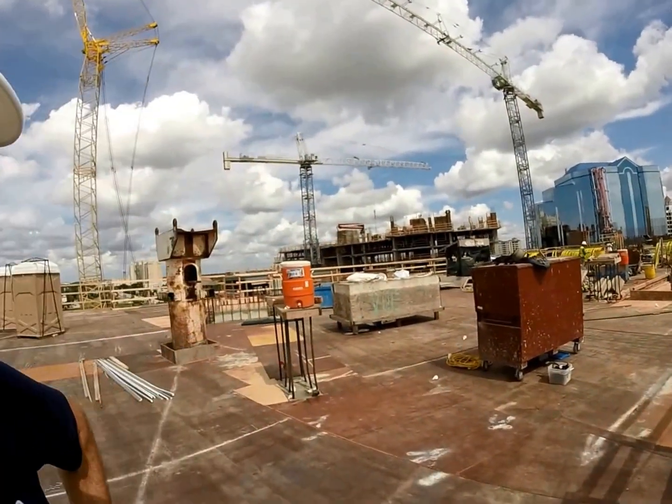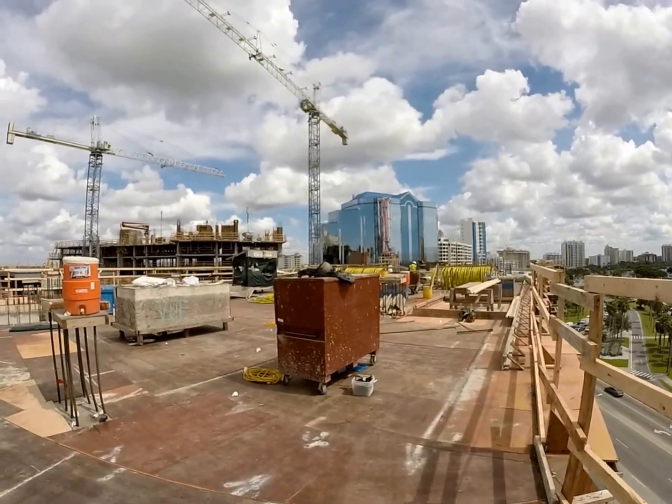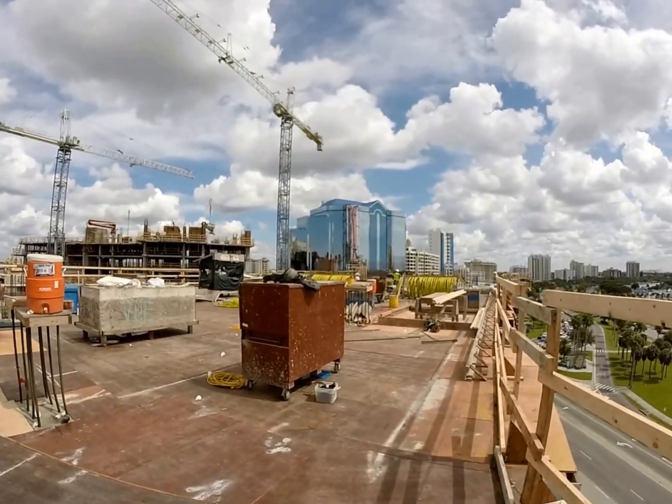All right, there you have it — we're up on Level 8 now. We're preparing for the pour. The west half has a bit more work to do because we pour from the east to the west.